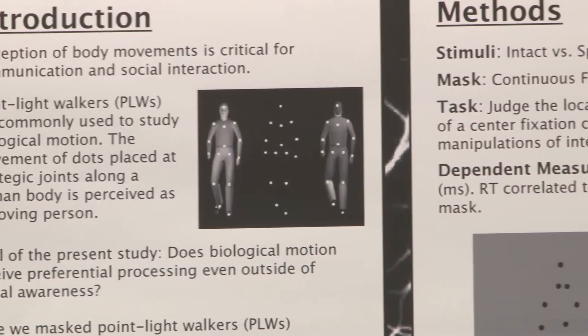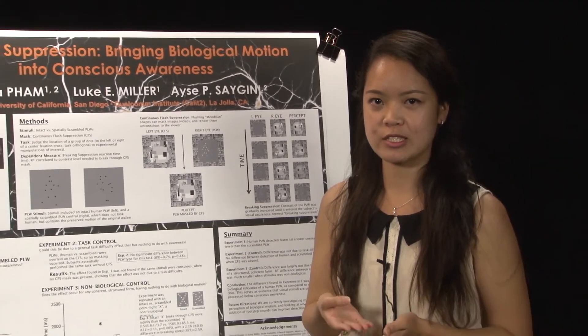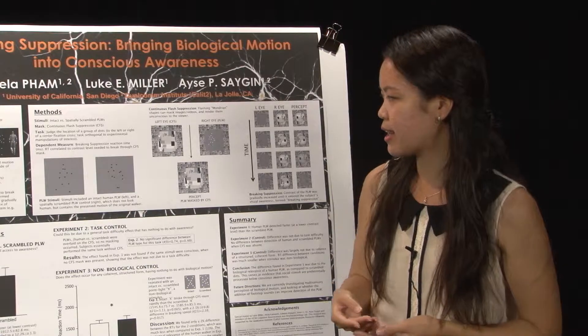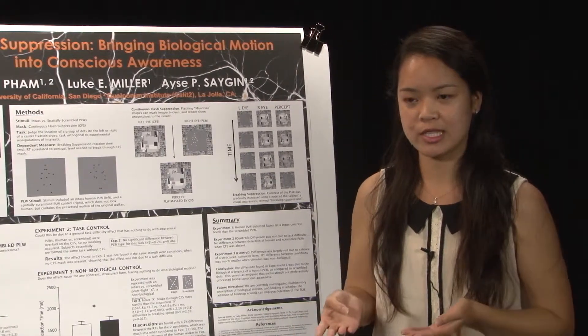The goal of the present study is to determine whether biological motion is special or preferentially processed more so than non-biological motion. The question that we're testing is: does biological motion receive preferential processing even outside of visual awareness?